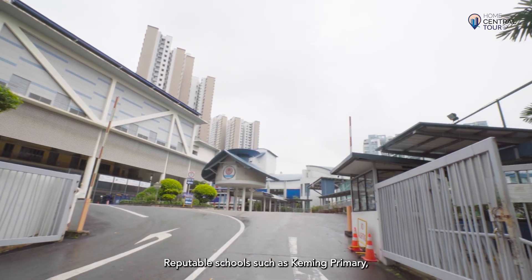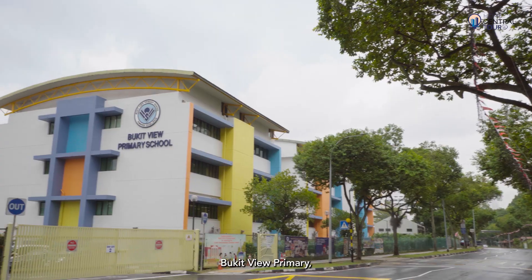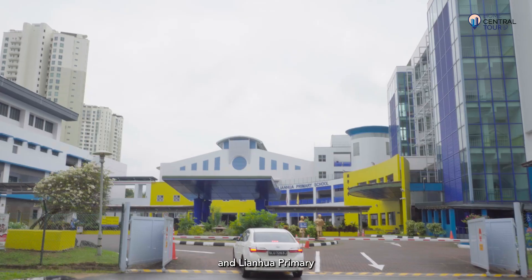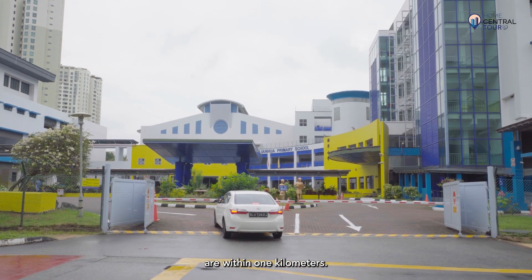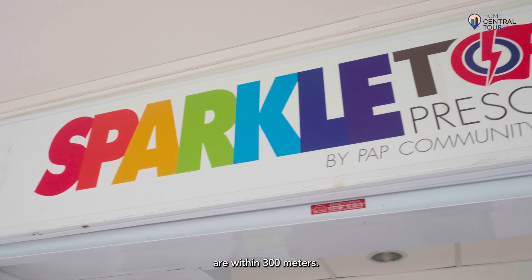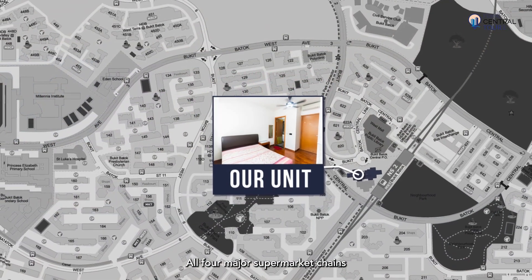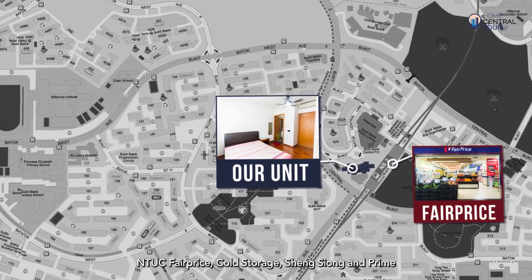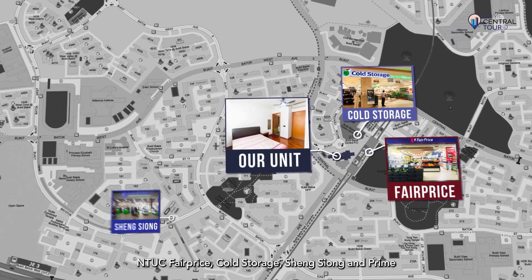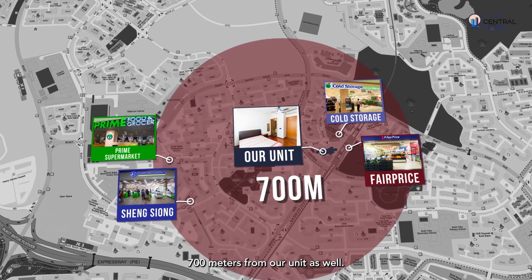Reputable schools such as Keming Primary, Princess Elizabeth Primary, Bukit View Primary, and Lianhua Primary are within 1km, while various PCF Sparkletots Preschools are within 300m. All four major supermarket chains — NTUC FairPrice, Cold Storage, Sheng Siong, and Prime — are essentially within 700m from our unit as well.